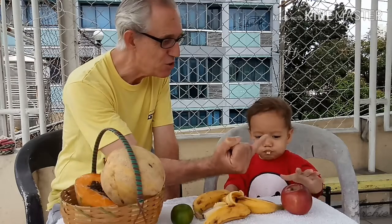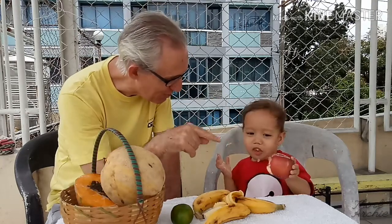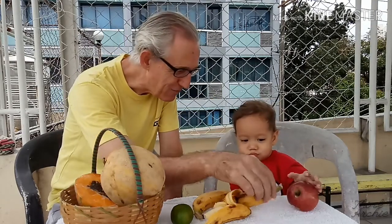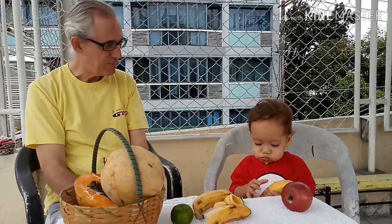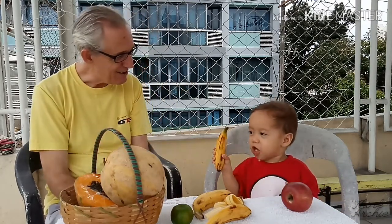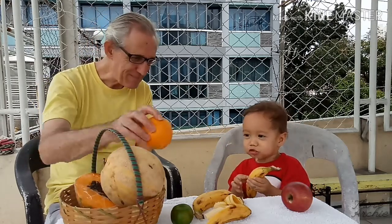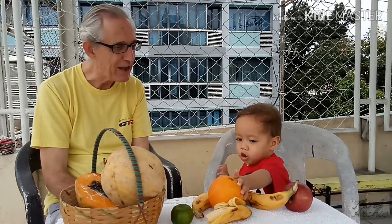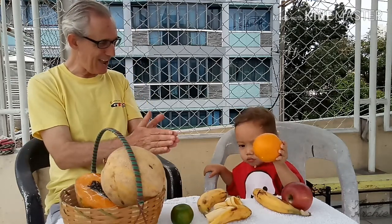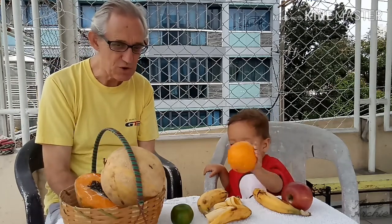Here I am, here I am, how do you do? Banana finger, where are you? Here I am, here I am, how do you do? Orange finger, orange finger, where are you? Here I am, here I am, how do you do?